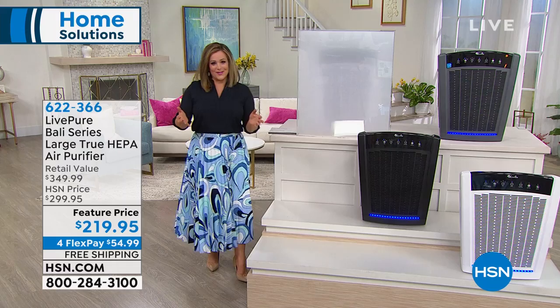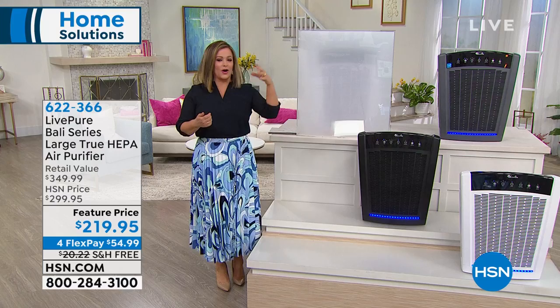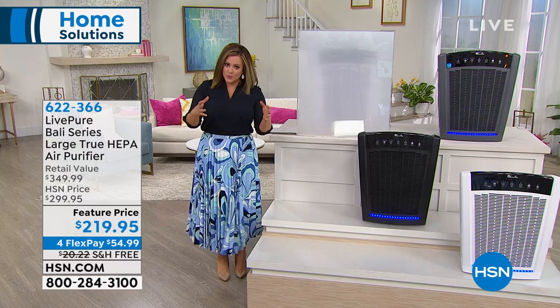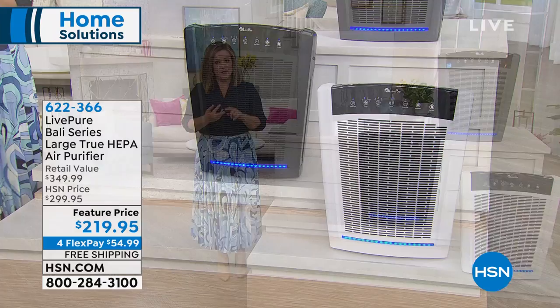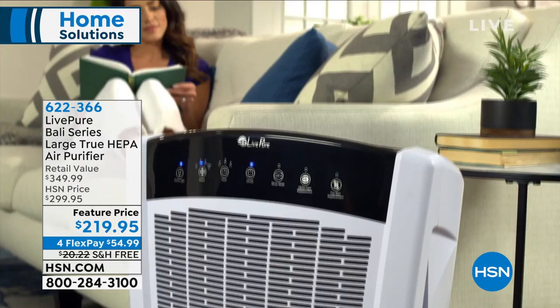Of course, there's always good, better, best — there are more inexpensive ones you can find. But if you want the most powerful, if you want true HEPA filtration, if you want that forever filter, you're looking at it right here. That's why we can't keep it in stock. In the black, less than 30 remaining. Take a look at that retail value — anywhere else you'd be paying about $350 for this unit.